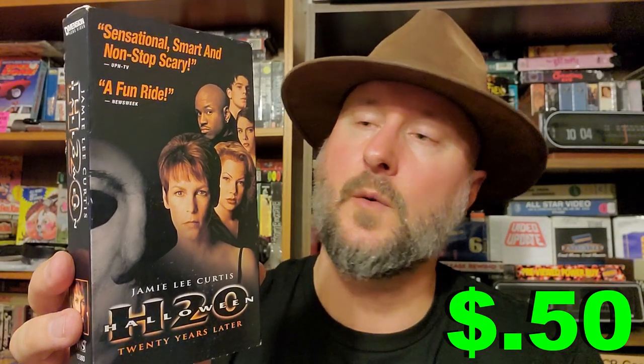And as always, we have the VHS tapes for last — we have two of them. The first one is Halloween H2O, and I don't think I've ever seen this Halloween one before. I just got it because it was Halloween — always collectible and desirable. The last couple Halloweens I've seen were older ones, and I was not really a big fan, but I'll watch it.